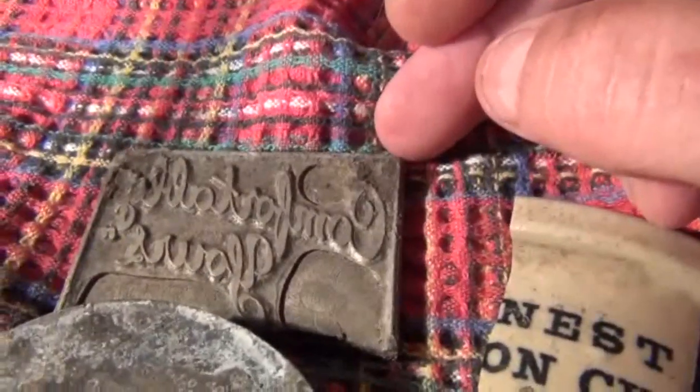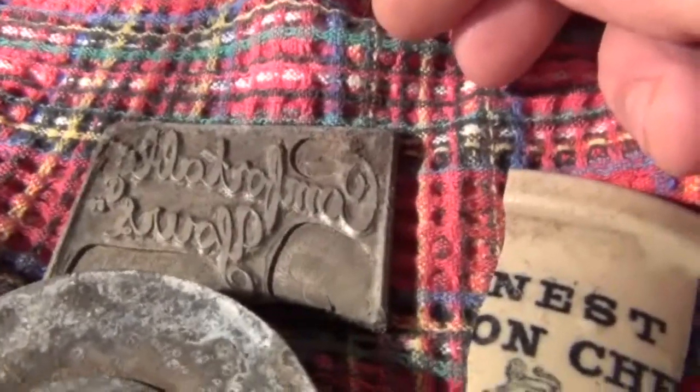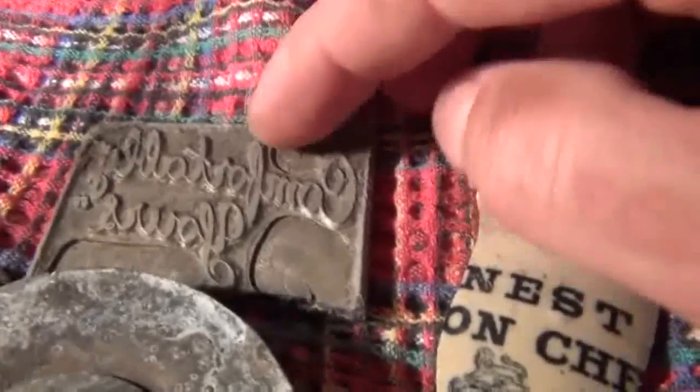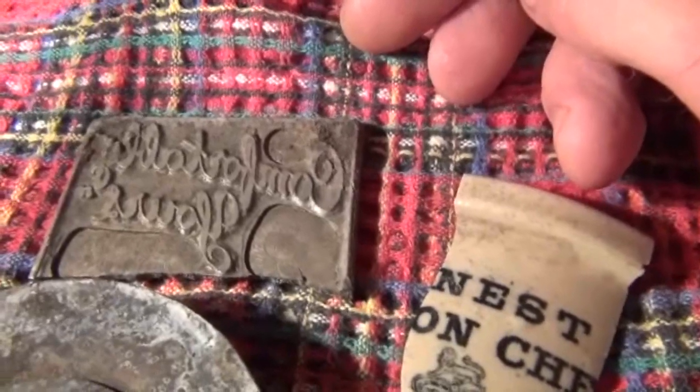Obviously you can't read the words as it is, but if you look at this in a mirror it says 'comfortably yours' — so it could have been used for advertisement for the old newspaper presses.